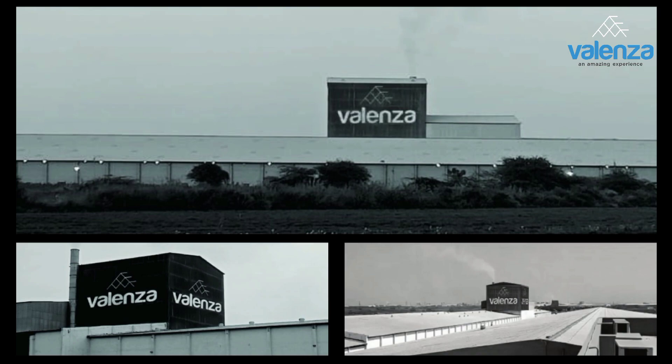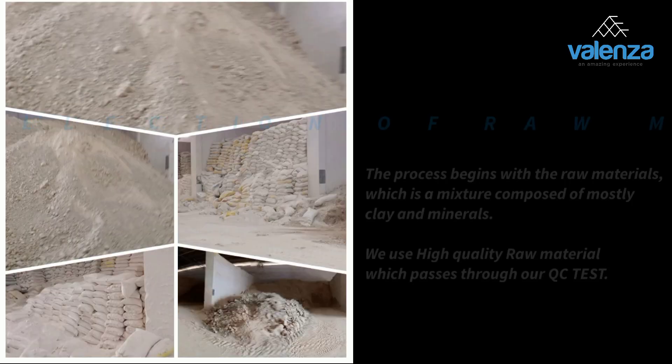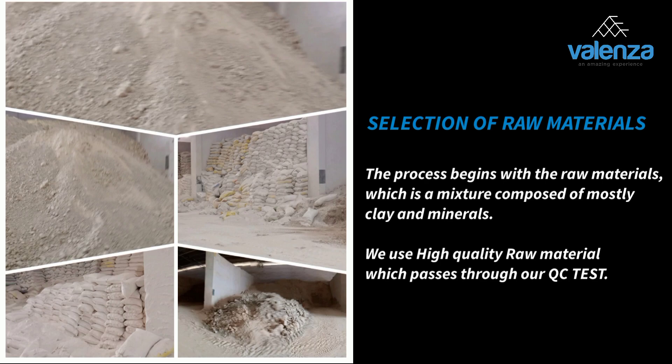In this video you will see our whole tiles production process. The process begins with the raw materials, which is a mixture composed of mostly clay and minerals.